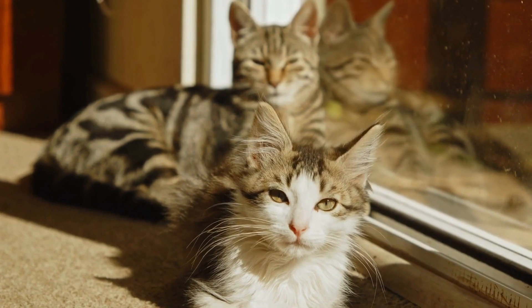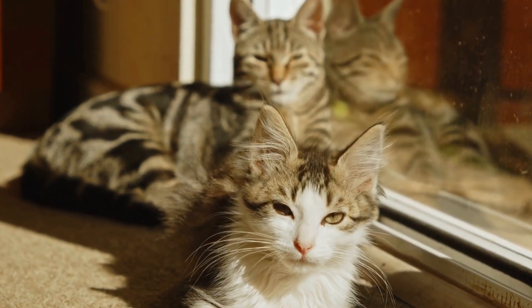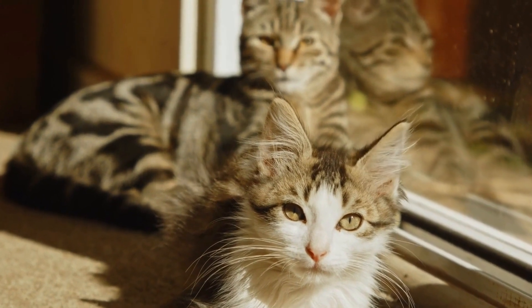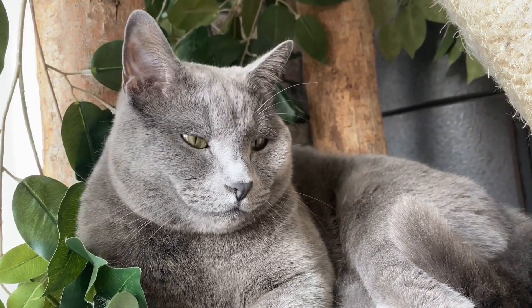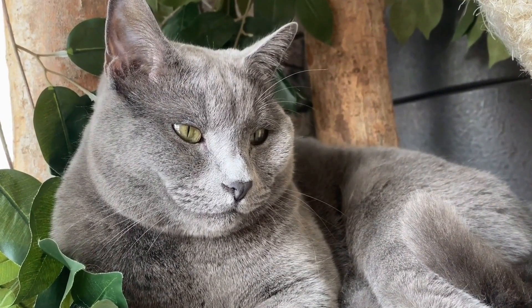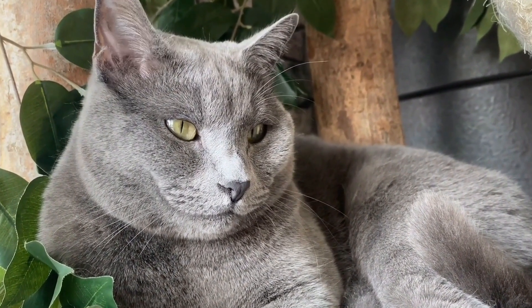1. Allergy Testing. If your cat's skin allergies are persistent or severe, your veterinarian may recommend allergy testing. This can help identify the specific allergens causing the reactions, allowing you to take appropriate measures to avoid or minimize exposure.